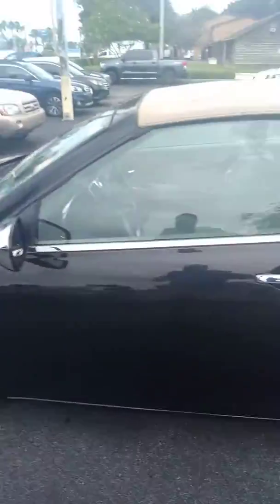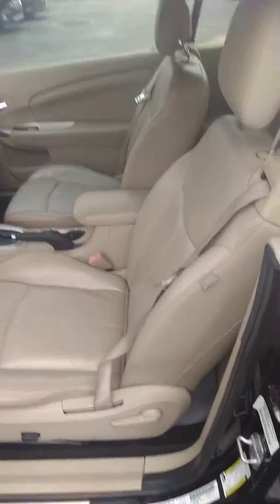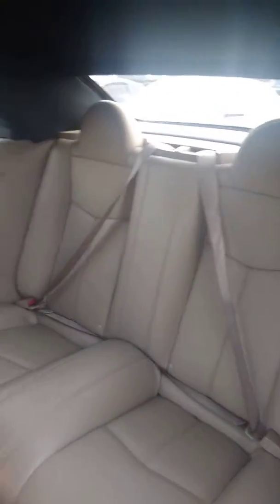Now I will show you the interior of the vehicle. Beautiful tan interior, matches the top. Easy access to the rear by just putting the seats down so everybody can sit comfortably in it.